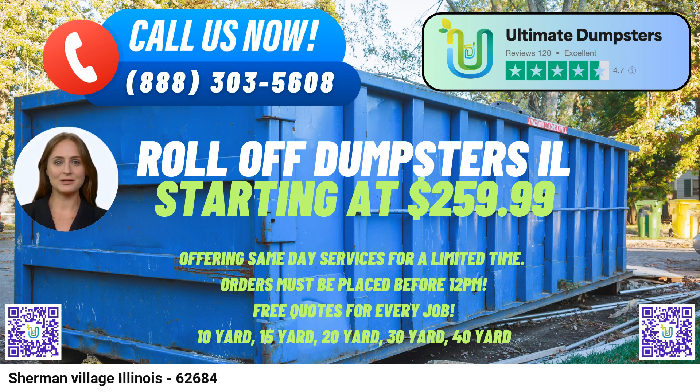Dumpster Sizes and Usage Scenarios. 10-yard Dumpster: Dimensions 10 ft. long x 7 ft. wide x 4 ft. high — ideal for small-scale projects such as home renovations, garage cleanouts, or yard waste removal. 20-yard Dumpster: Dimensions 20 ft. long x 8 ft. wide x 4.5 ft. high — perfect for mid-sized projects, including larger home renovations and moderate amounts of demolition debris.